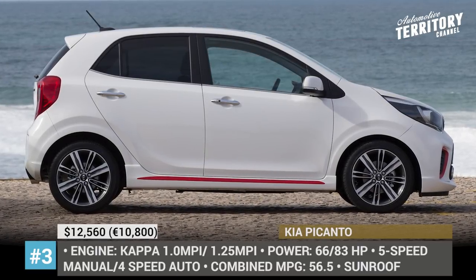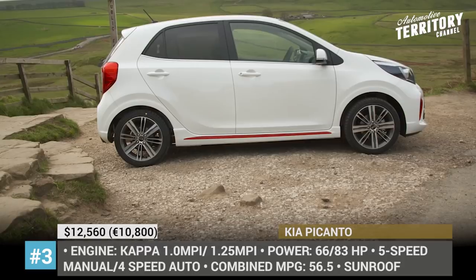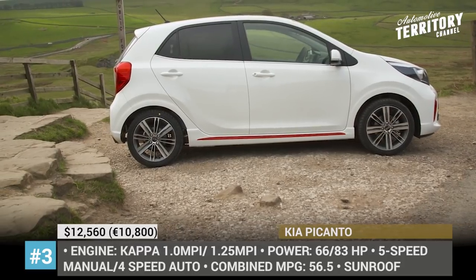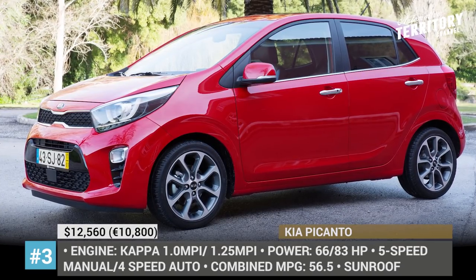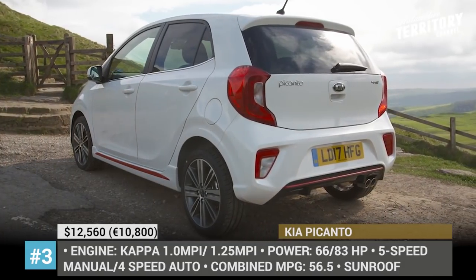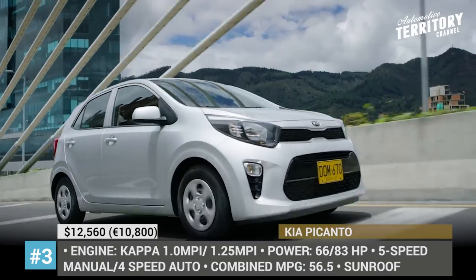Kia Picanto. The Picanto is one of those small 5-door hatchbacks that are trying hard to give you the most for the money. Kia offers two engine variants: a 66 hp 1.0-liter MPI and an 83 hp 1.25 MPI, coupled with either a 4-speed automatic or a 5-speed manual gearbox.